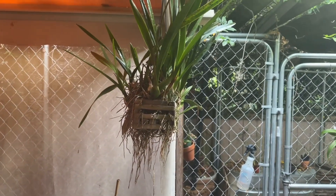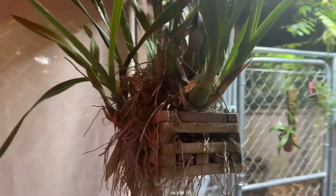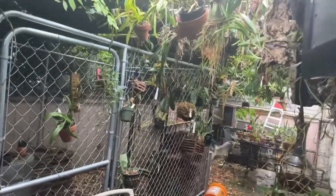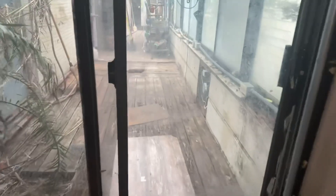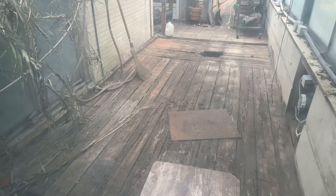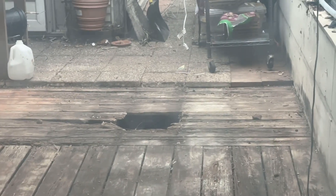Hello everyone, it's Terry and this is a kind of an orchid diary. I am back at the greenhouse checking on things. The workers were here today looking at putting in the floor. As you can see, they demoed a lot of the brick actually — all the way back there.